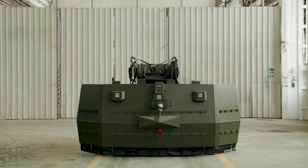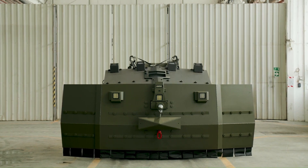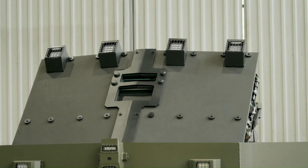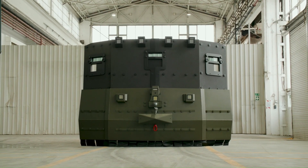The system is intended for use by special intervention, anti-explosion, and anti-terrorist police and military units around the world. It provides full situational awareness, transport, and equipment delivery capabilities.